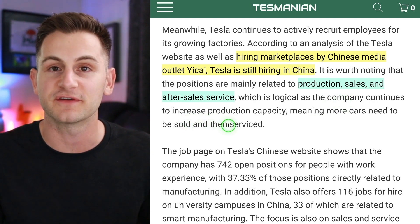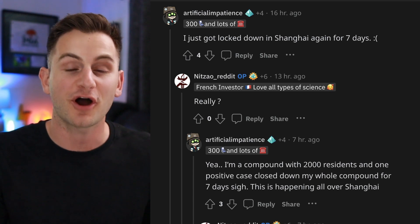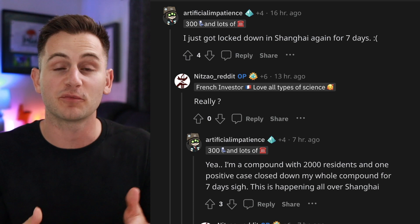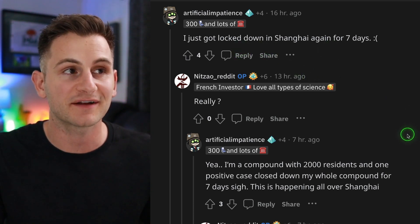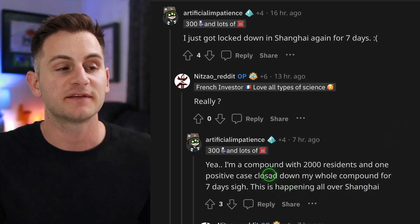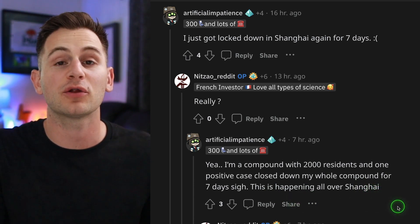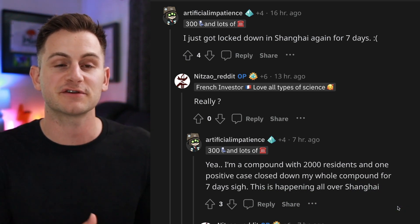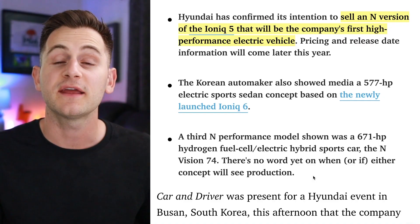According to some Chinese media outlets, Giga Shanghai is still actively hiring, mostly for production, sales, and after-sales service positions. As an anecdote from Reddit: there are fears of more lockdowns in Shanghai, with more COVID testing underway. One Reddit user reported being locked down for seven days in a compound of 2,000 residents due to just one positive case, saying this is happening all over Shanghai — though the lack of mainstream media coverage makes it hard to confirm the scale.